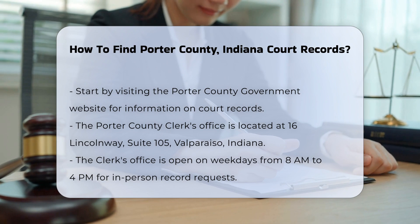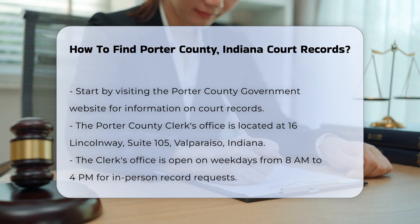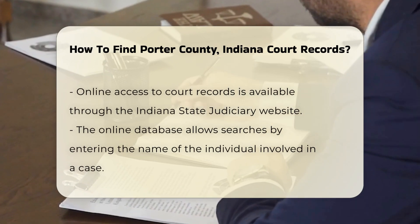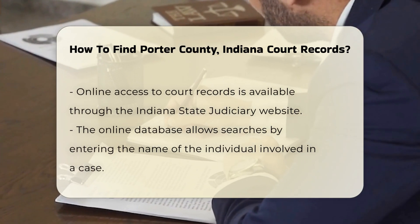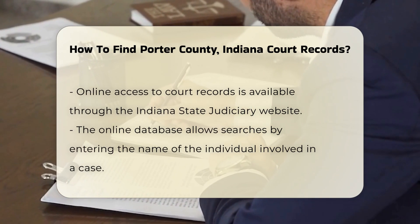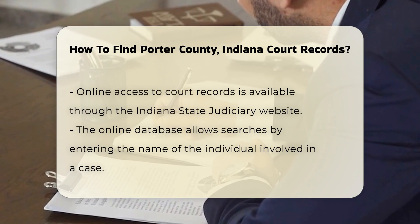You can also go directly to the Porter County Clerk's Office. Their address is 16 Lincoln Way, Suite 105, Valparaiso, Indiana. The office is typically open from 8 a.m. to 4 p.m. on weekdays. Here, you can request records in person.